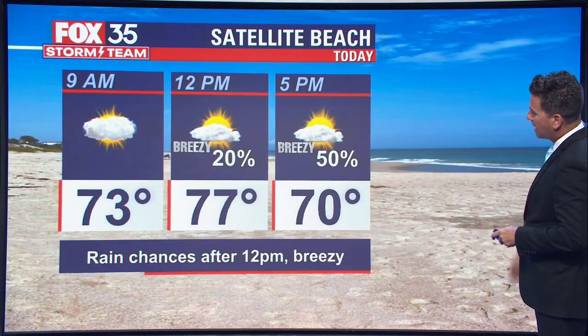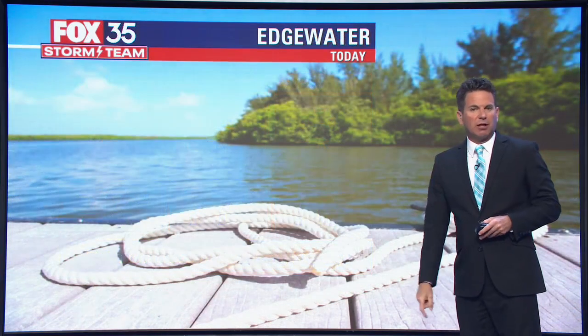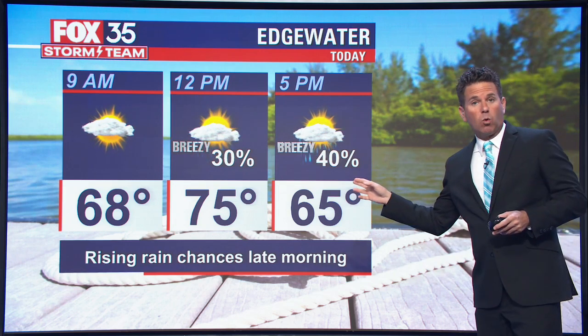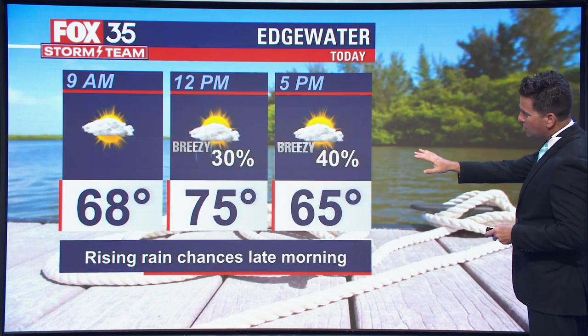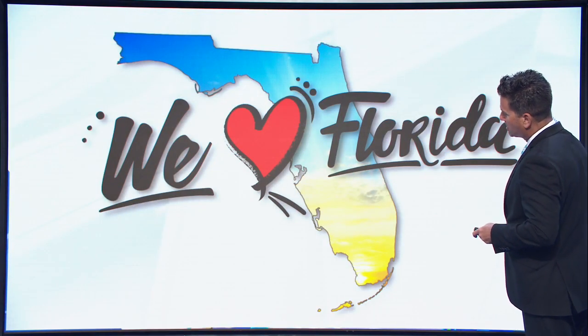Look at Satellite Beach today — rain chance after 12 o'clock. It'll be breezy, coverage at around 50%. A good solid 50% is a good bet by four or five, six o'clock across the Space Coast, where we find Edgewater and the coast of Volusia County. Your chances rising at around noon to 30%, holding steady at 40% as we get to about the 5 o'clock timeframe.